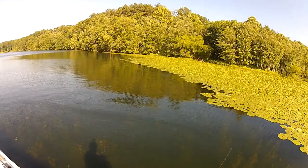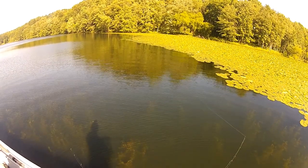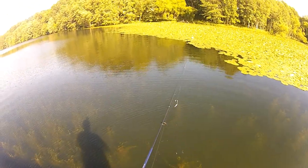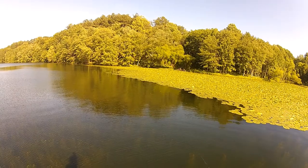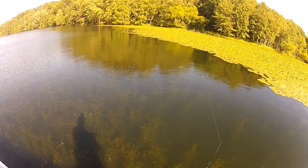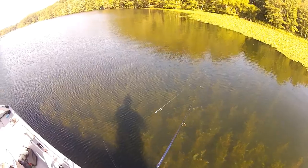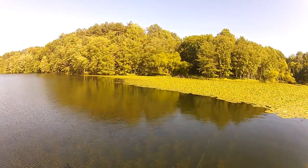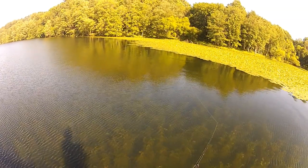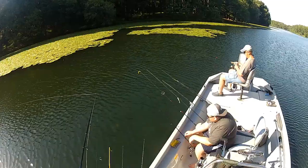I'm gonna throw over here - looks good with all this grass. There he is - oh, he didn't take it, got a bite though. You got another one? Holy smokes. This is fun though - this is the kind of place you hope you stumble on. All the way at the back. That is just gorgeous vegetation down there - I know there's big largemouth in here, they're just not cooperating today. That is number 23.